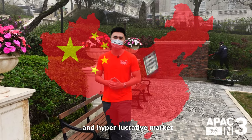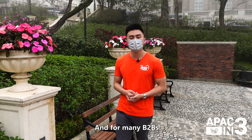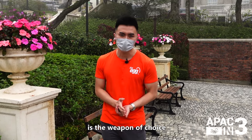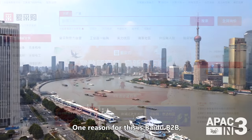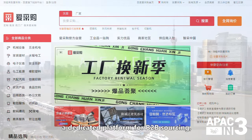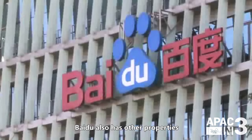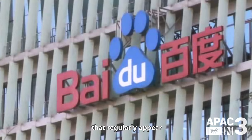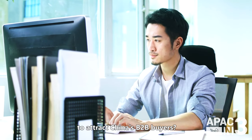Tapping into China's massive and hyperlucrative market has long been a priority for global brands, and for many B2Bs, Baidu SEO is the weapon of choice for supercharging their China marketing strategy. One reason for this is Baidu B2B, a dedicated platform for B2B sourcing, deeply integrated into Baidu's search. Baidu also has other properties that regularly appear across its search results — but which should you target to attract China's B2B buyers?